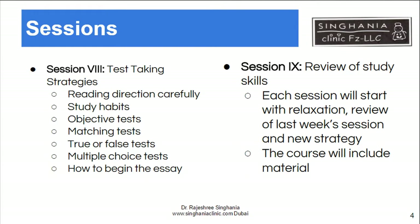Test-taking strategies are really important. We teach strategies like reading directions carefully and highlighting the important aspects of the question or instruction. We also talk about how to study for exams and tests, and there are specific strategies for objective tests, true or false tests, and multiple choice tests. We also cover essay writing — how to begin, how to think about it, and how to write a long essay.